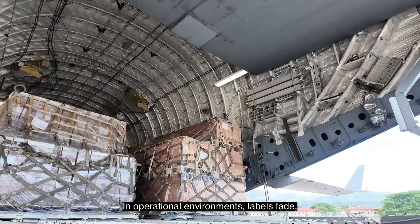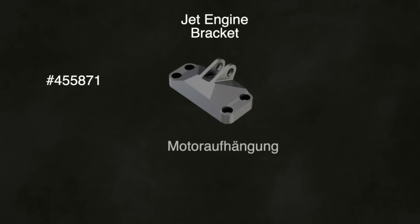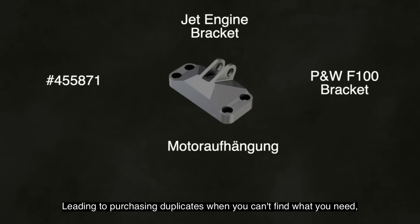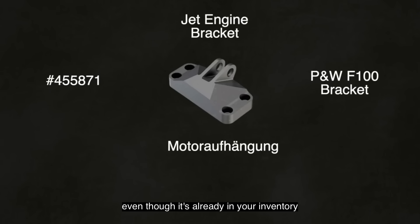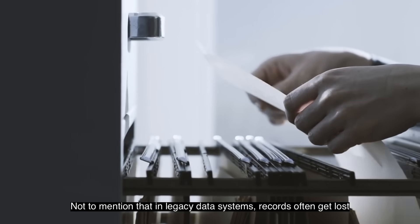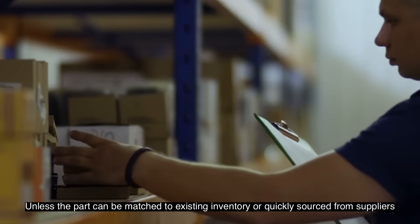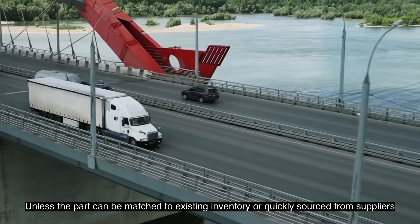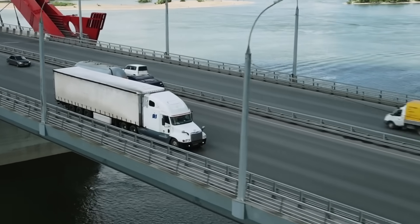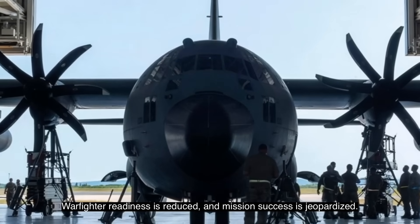labels fade, parts become unidentifiable, or the same parts are labeled differently, leading to purchasing duplicates when you can't find what you need, even though it's already in your inventory. Not to mention that in legacy data systems, records often get lost. Unless the part can be matched to existing inventory or quickly sourced from suppliers, warfighter readiness is reduced and mission success is jeopardized.